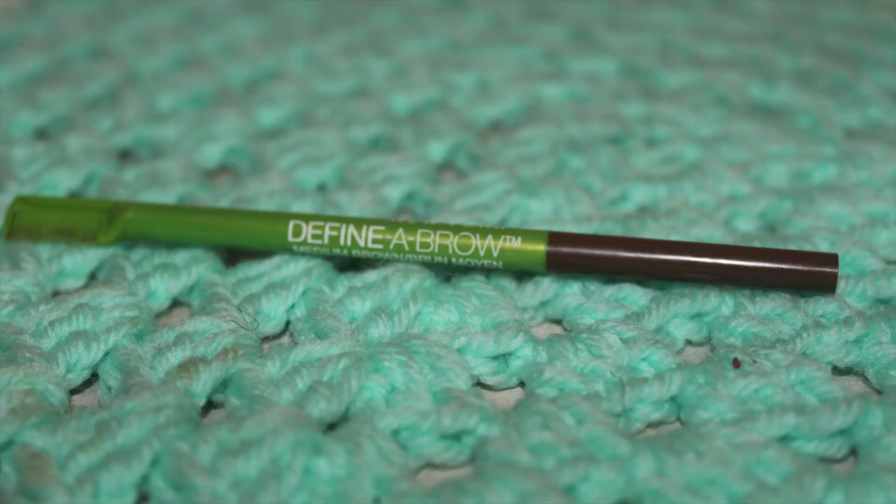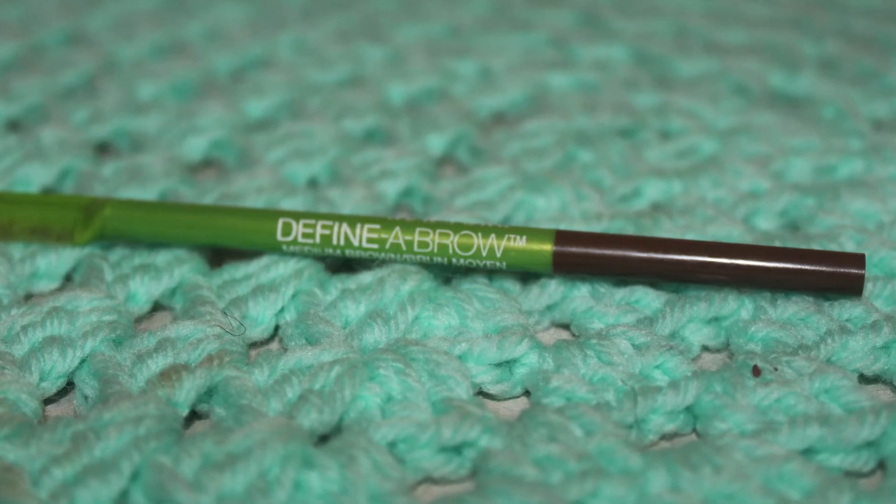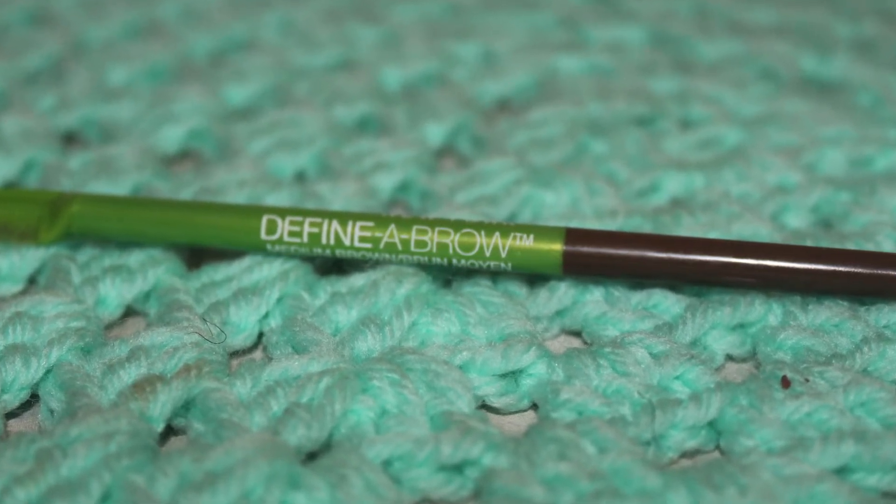The next item is going to be about my eyebrows. I recently started using the Brow Definer by Maybelline New York. It has a little comb on one side and it's a twist pencil. I like it because it's very precise and it's not too expensive.